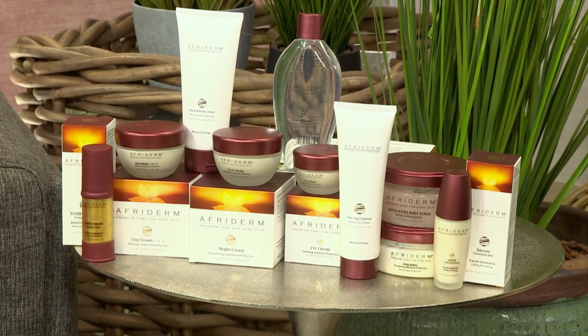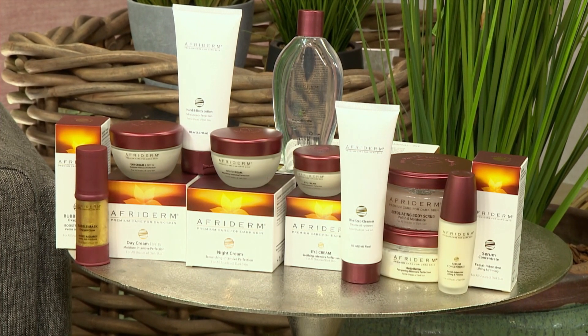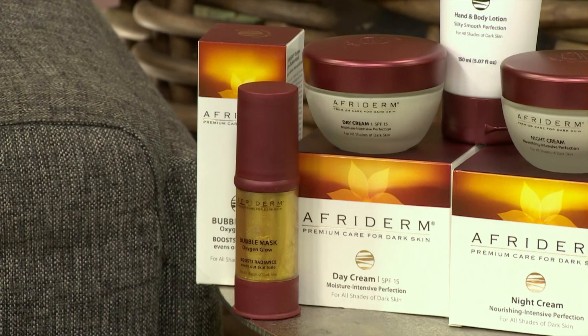If you want some skincare tips, I would definitely start by incorporating at least three steps from the skincare range — your Afriderm cleanser, your day cream, your night cream, or maybe a serum. If you're like me, you'll want to add an eye cream too. Alternatively, let's just start with three steps: your peeling, your cleanser, and then your day cream, which gives you a basic set for good, glowy skin.